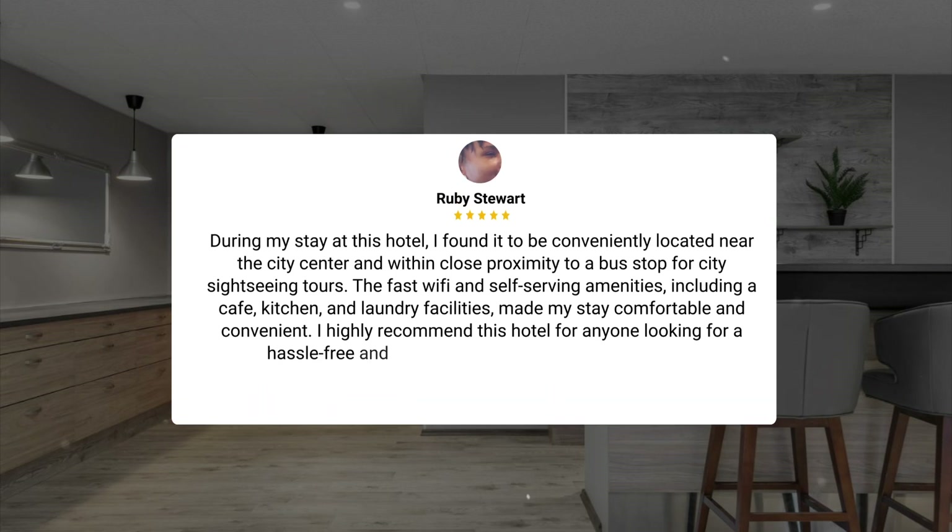During my stay at this hotel, I found it to be conveniently located near the city center and within close proximity to a bus stop for city sightseeing tours. The fast Wi-Fi and self-serving amenities, including a cafe, kitchen, and laundry facilities, made my stay comfortable and convenient. I highly recommend this hotel for anyone looking for a hassle-free and well-equipped accommodation option.